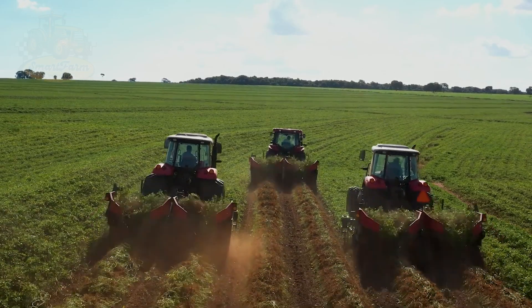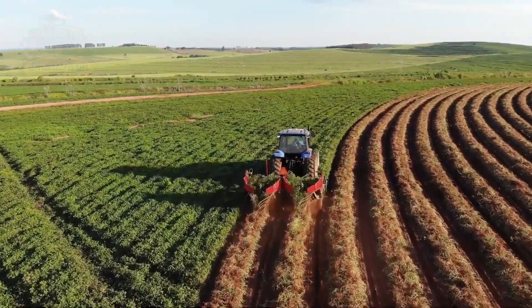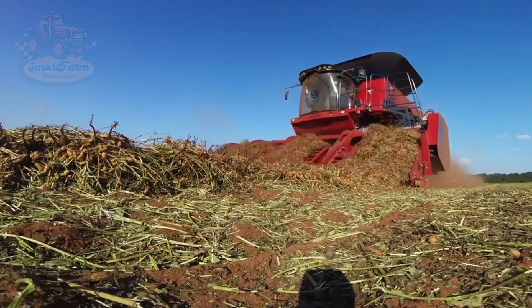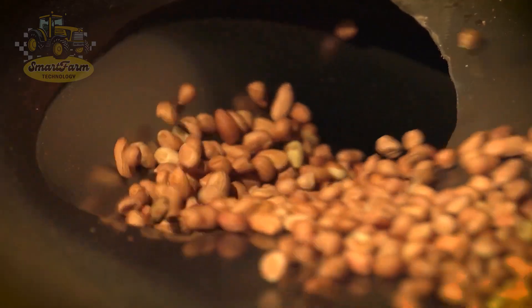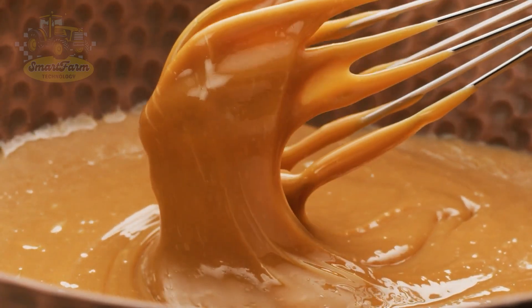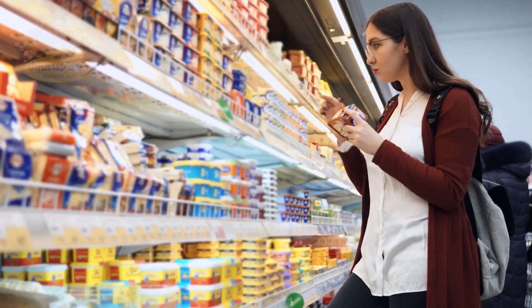Peanut butter is undeniably delicious, isn't it? Its creamy, nutty flavor is simply irresistible. Just imagine the giant machines tirelessly harvesting each peanut, using the most advanced technology to ensure maximum productivity. Every year, millions of tons of peanuts are harvested and processed, creating the peanut products we all love. In this video, let's join Smart Farm Tech to explore how millions of tons of peanuts are harvested and the process behind making that mouth-watering peanut butter.